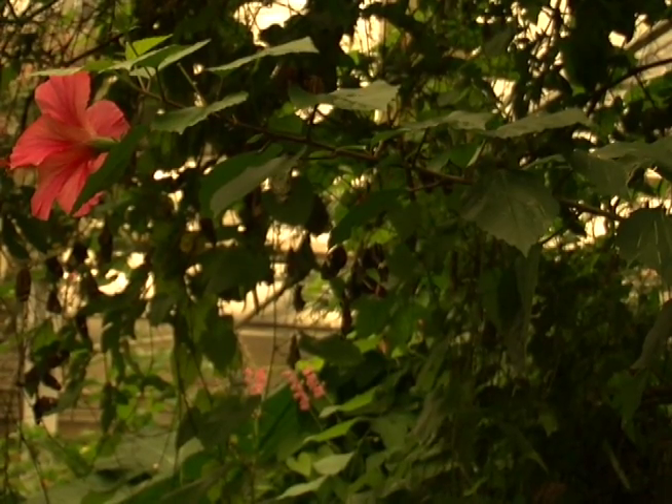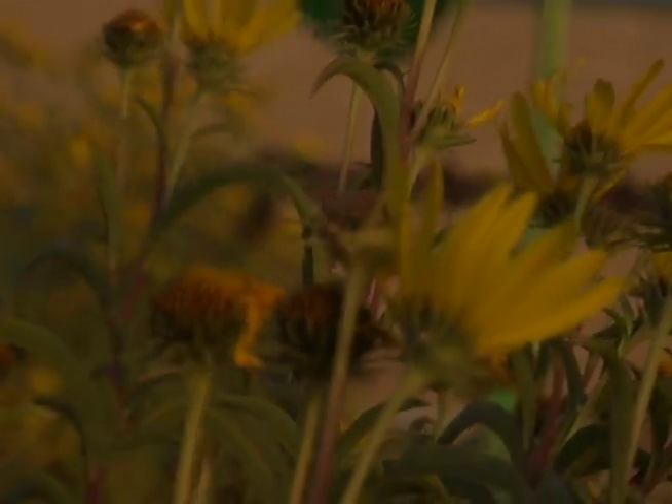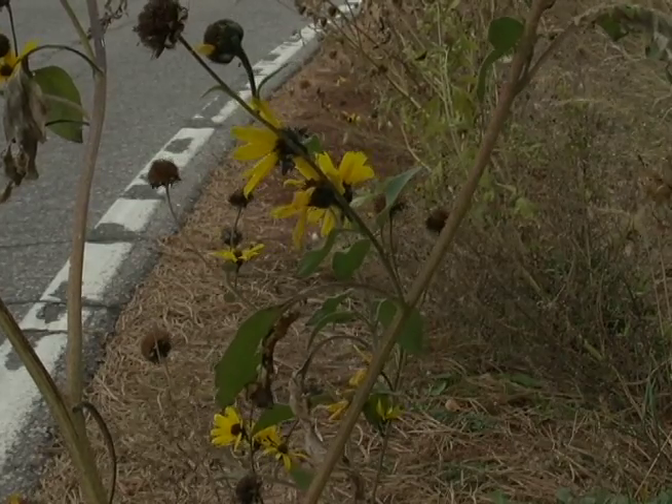Most likely, no. The extended migration season is actually a really good thing. It means that more monarch butterflies in particular can get to Mexico and overwinter, which means more butterflies there in the wintertime and more available individuals to migrate north come the spring.